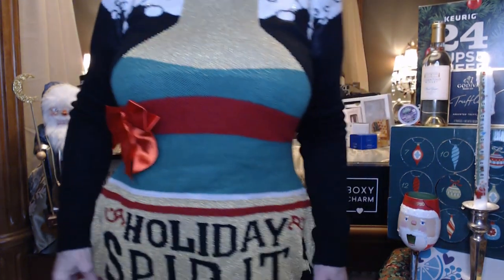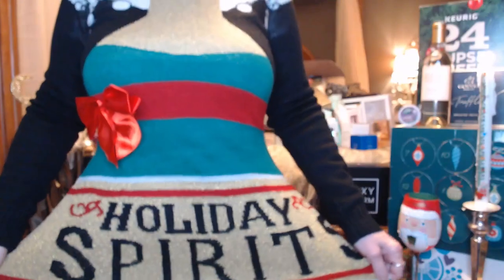Hi everyone, I'm Nancy, welcome back to mini vlogmas number five! Are you guys in the holiday spirit? I've got my holiday spirits on — just another ugly little Christmas dress. I just love these little things, they're so much fun to try on and have a little bit of fun with.